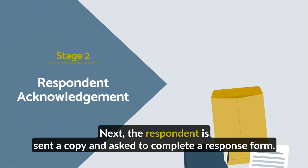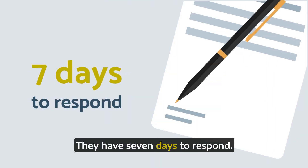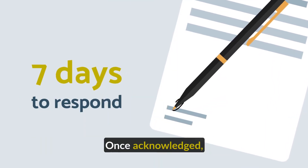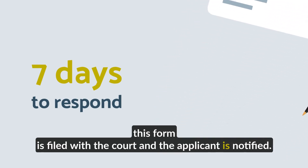Next, the respondent is sent a copy and asked to complete a response form. They have seven days to respond. Once acknowledged, this form is filed with the court and the applicant is notified.